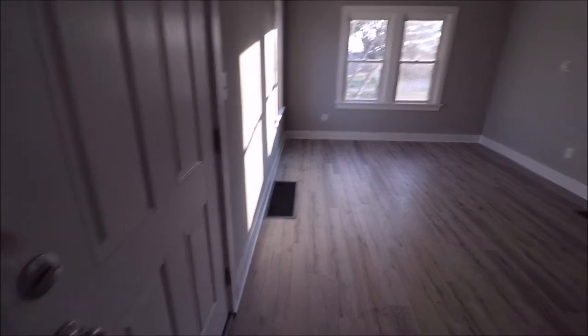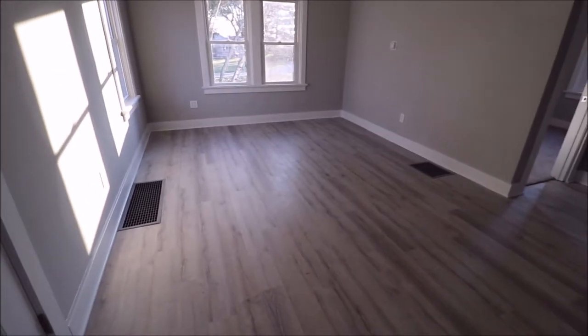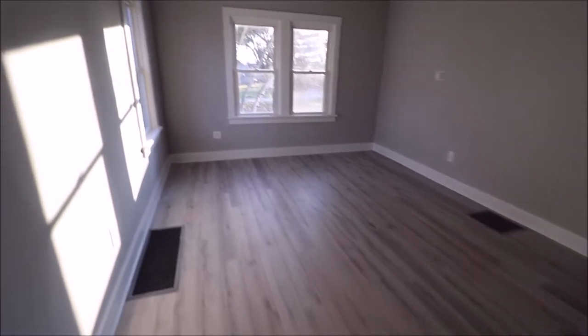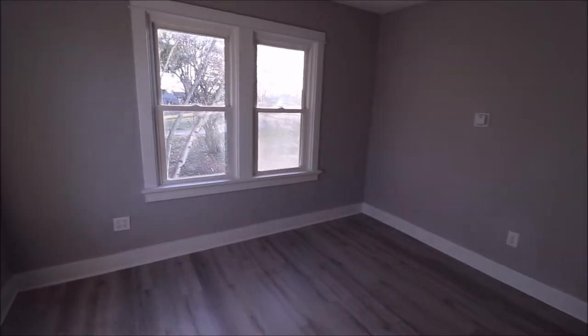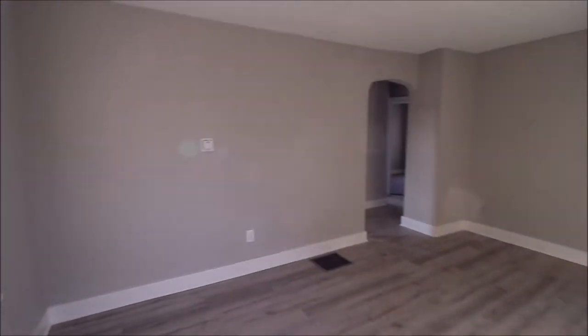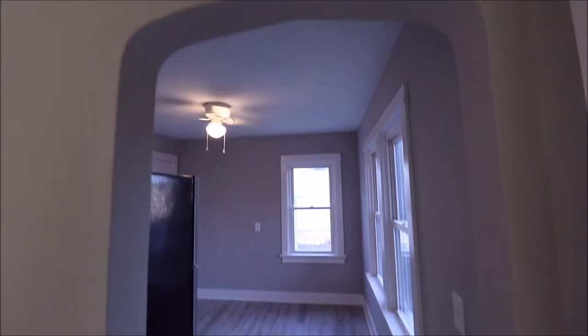We just walked through the front door right here and are greeted by a good-sized living room. This is all life-proof type of flooring in here, updated windows, fresh coat of paint throughout. One thing I really like about this house is the archways — it's got a little peak up at the top, which gives it a nice touch.